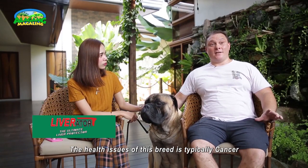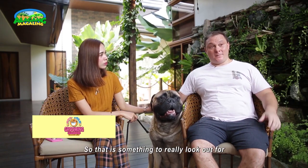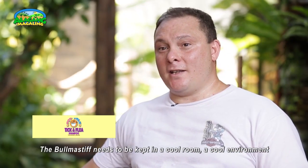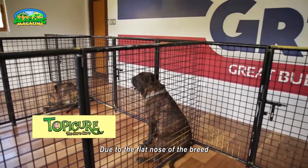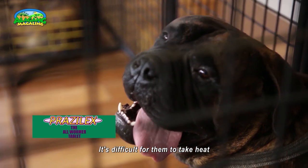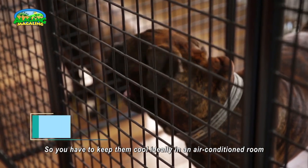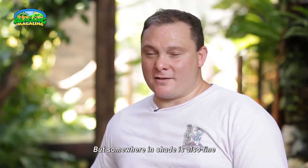The health issues to look out for in this breed are typically cancer. They are cancer-prone, so that is something to really watch out for. Bullmastiffs need to be kept in a cool room and cool environment. Due to the flat nose of the breed, it's difficult for them to take heat, so you've got to keep them cool — ideally in an air-conditioned room, but somewhere in shade is also fine.